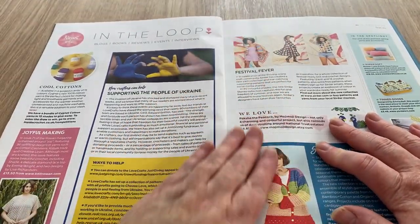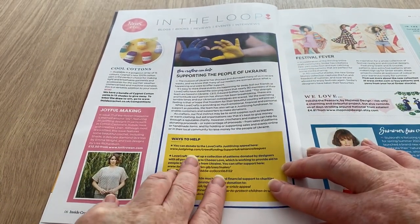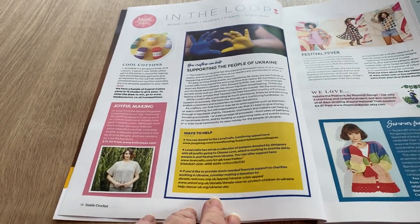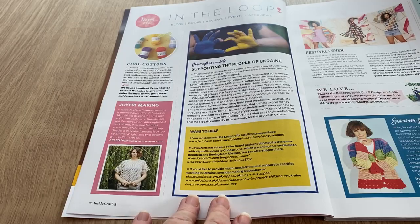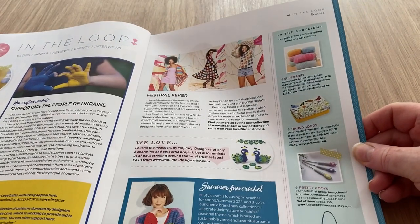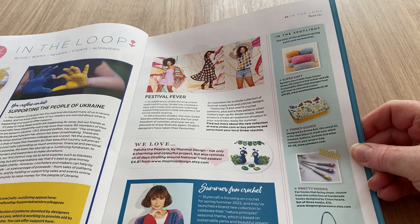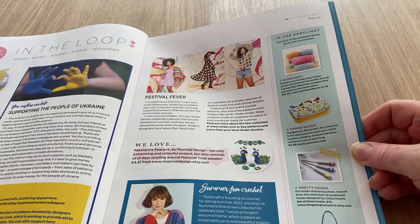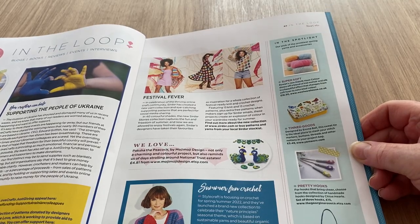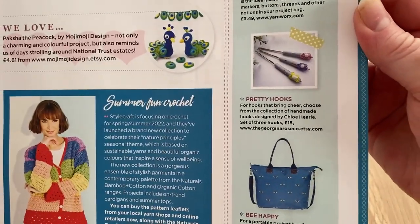In the loop: supporting people in Ukraine, ways to help — you can donate in many ways, there are a few listed there. We've got cool cottons they're looking at, joyful making. Then over here we've got 'In the Spotlight' — our pick of the prettiest spring yarns and accessories, though it doesn't really show you very much. Tinned goods — who doesn't love a tin? I used to have lots of tins, they got thrown out by my ex. Pretty hooks.